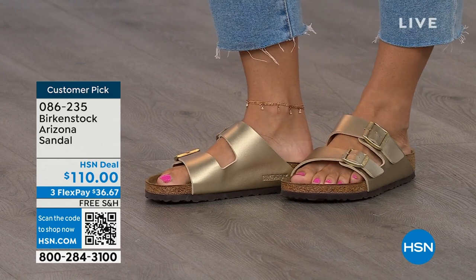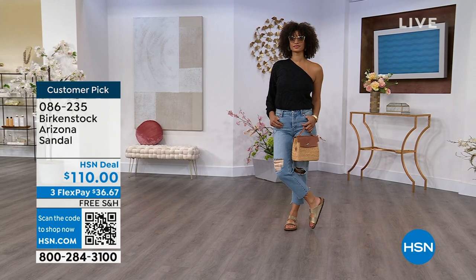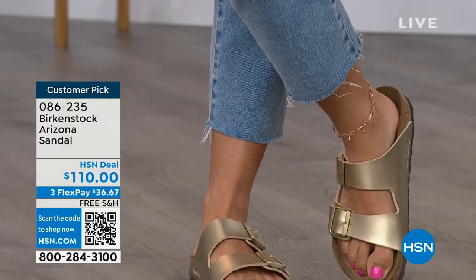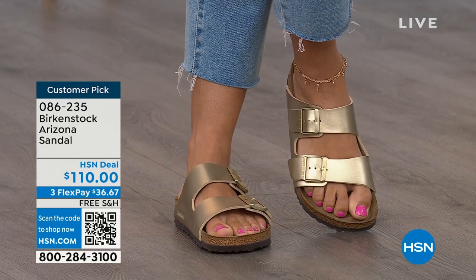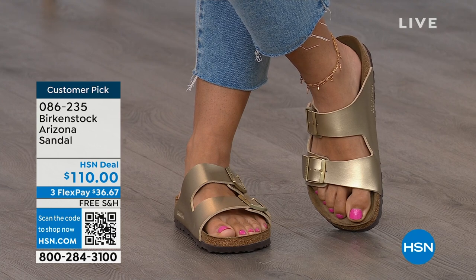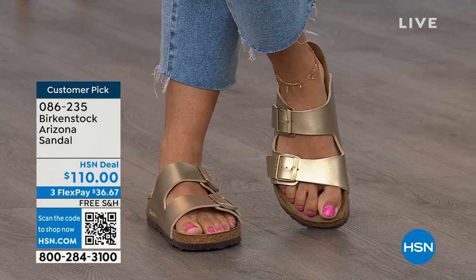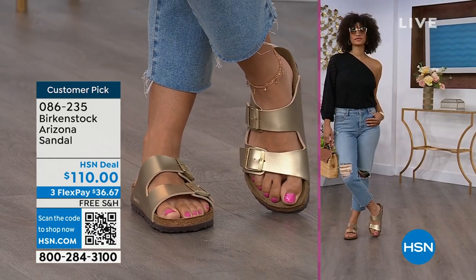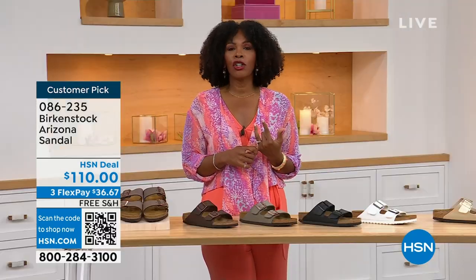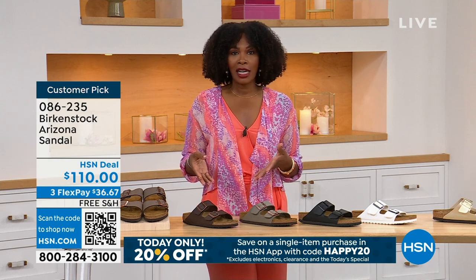Birkenstock is that go-to shoe in your closet. You can wear it with denim, dresses, athleisure — whatever it is, this will be that go-to shoe. And not only is it the 'it sandal' of the season, it's all about health and wellness too. Your feet are going to be happy. Brooke looks amazing — she doesn't look like she's wearing a comfort shoe, she looks like she's wearing the it sandal of the season. When you are comfortable, you walk differently. You're not thinking about your feet hurting. If you're on vacation and sightseeing, you want a shoe you know is going to feel good — that's what you're seeing in the Arizona.